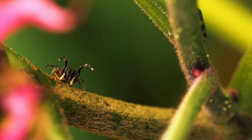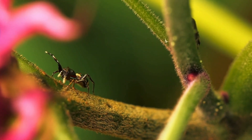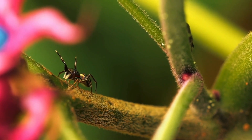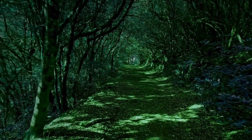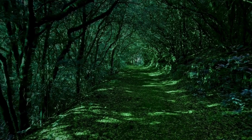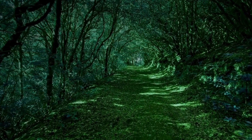Jumping spiders may be small, but their incredible intelligence, strategic hunting skills, and vital role in nature make them some of the most fascinating creatures on Earth. Their story is a reminder of just how much there is to learn from the world of insects and arachnids. Thank you for joining us on this adventure into the world of the clever jumping spider. If you loved learning about these tiny hunters, don't forget to like, share, and subscribe to Bugs, Buzz and Beyond.